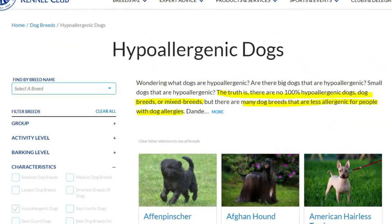Based on a study, they actually found more dander in dogs that were considered hypoallergenic than those that weren't. But it also depends on how they shed. If you want to hop over to the AKC, they have a list of dog breeds that are less allergenic. The AKC also states that there is no true 100% hypoallergenic dog breed or mix.